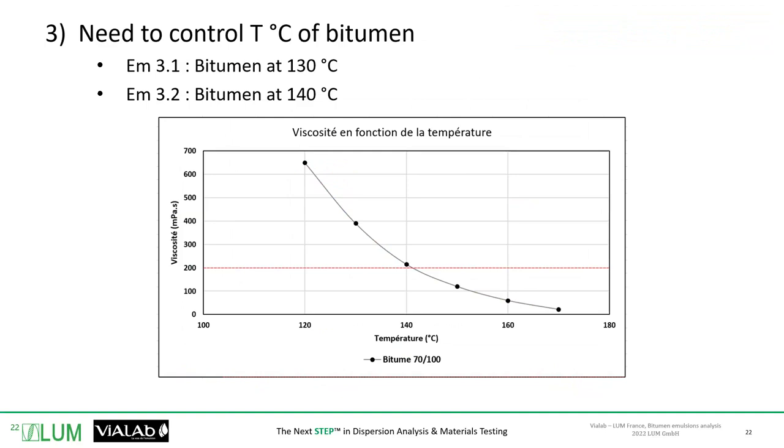All this data was produced within a day. The distinction between the two emulsions with 0.22% emulsifier — emulsion 3.1 and 3.2 — is about the production conditions, which was one parameter we wanted to optimize. For emulsion 3.1, the bitumen was heated at 130 degrees, which is voluntarily a low temperature compared to the optimal temperature of 140 degrees.